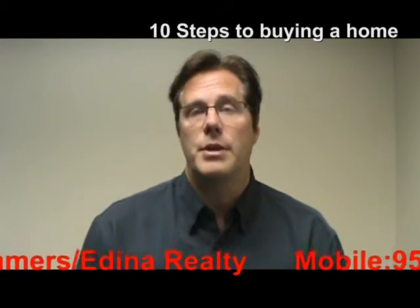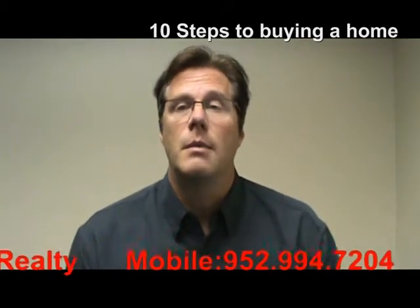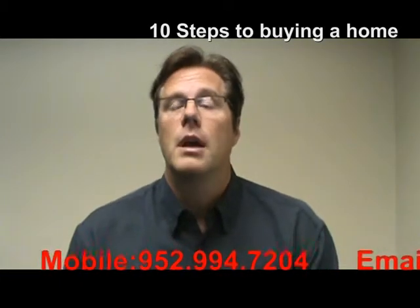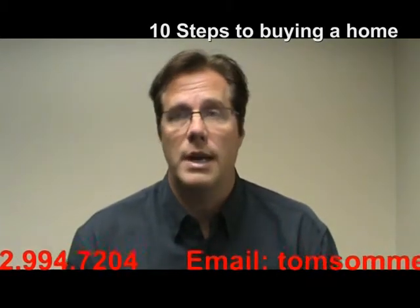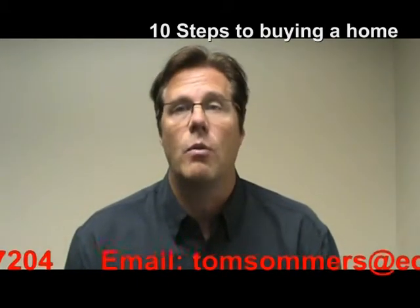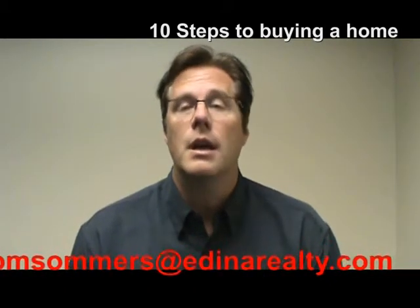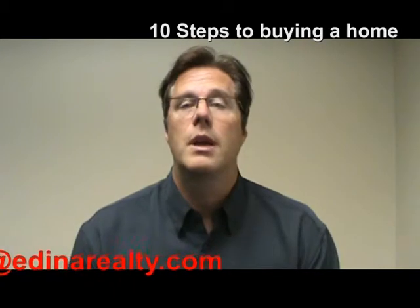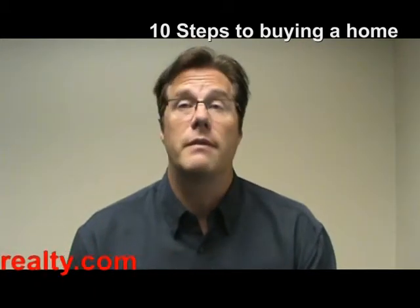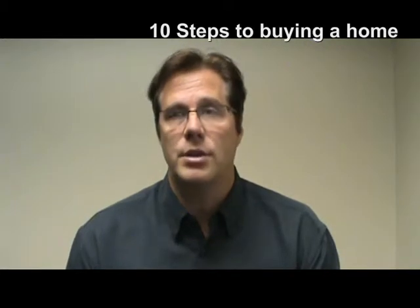Step number one would be choose a realtor. This is probably one of the most important steps in the process because it sets the whole thing up. You want to pick a professional — someone that's a full time professional real estate agent. Don't pick a part timer that works at another full time job and only does real estate on the weekends. It won't do you any good. You need an agent who's working throughout the week, that answers their phone, can follow up with emails because time is of the essence with a lot of these contracts. You want to make sure that that agent is working for you at all times.